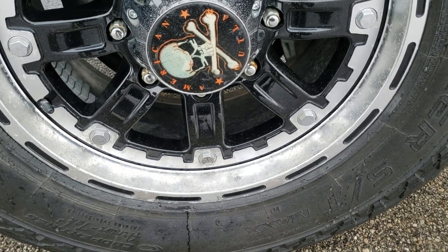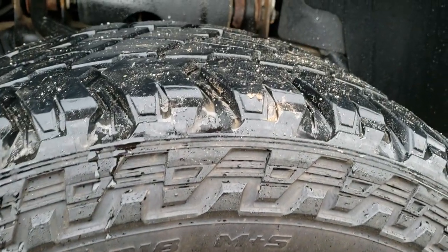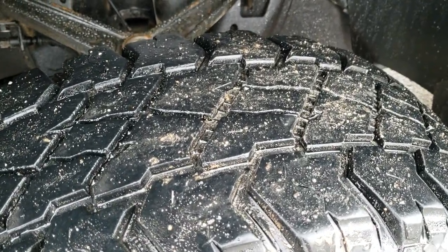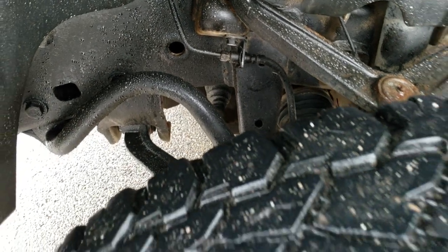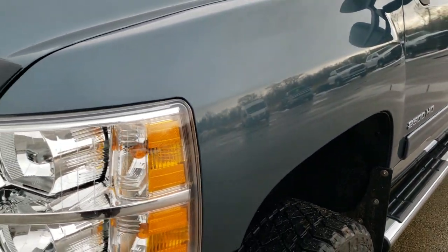It has American Outlaw painted and polished aluminum rims with Cooper Discoverer ST LT 275/70 R18 tires. Those tires have right around 60% of the tread left. The frame and underbody are in really nice condition with very little corrosion.